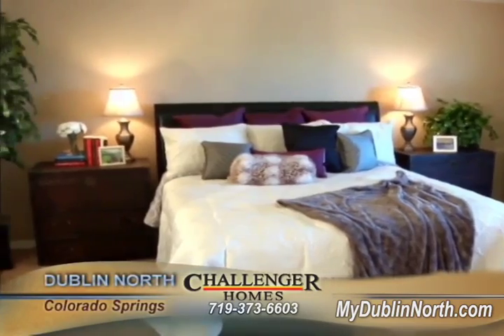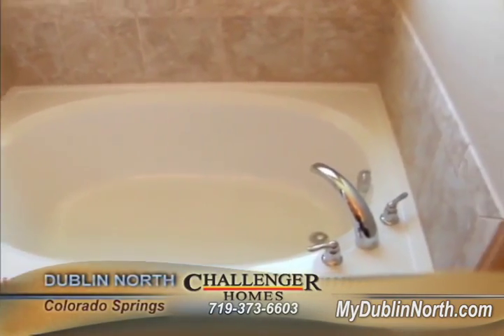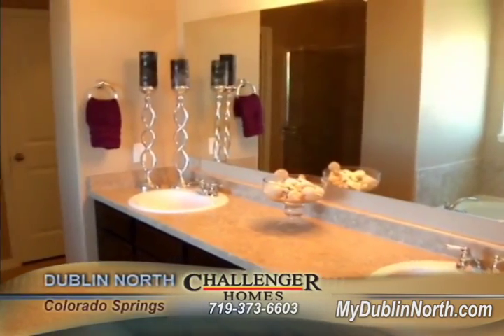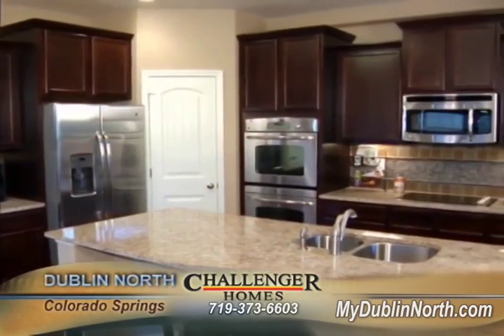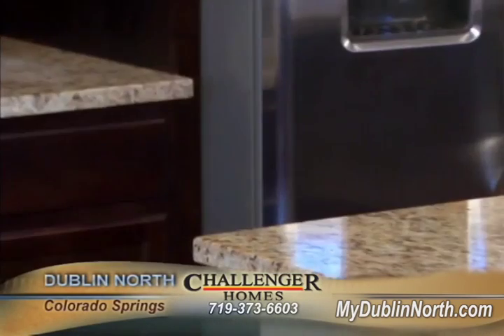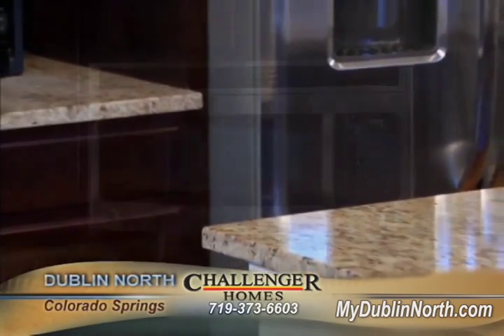The five-piece master bath includes a garden tub, standalone shower, his and her sinks, and a huge closet. My favorite part of the house has to be the kitchen. I've always wanted double ovens and stainless steel appliances with granite. Everything is amazing.